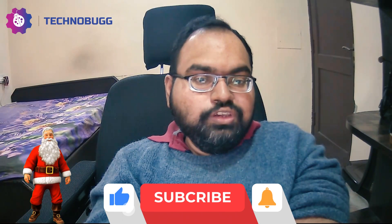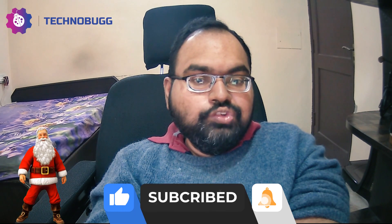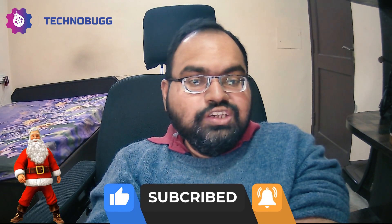Before we start, if you are new to this channel, please do subscribe and hit the bell icon so that you can enjoy the interesting content as I upload it to you.